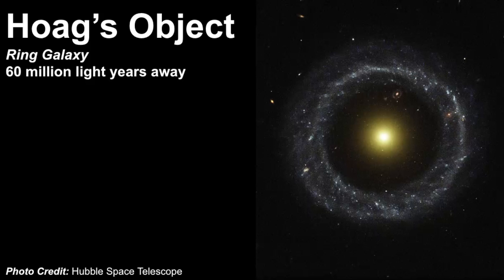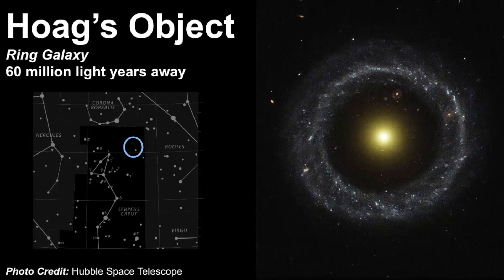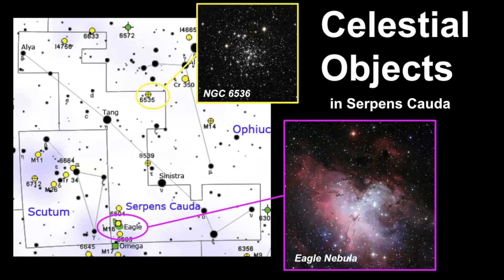Another really cool object in Serpens is Hoag's Object — a very unique ring galaxy estimated to be 60 million light years away. If you have the triangle part of the serpent's head and then Corona Borealis nearby, it's in that region. This photo was taken with the Hubble Space Telescope and there seems to be a disconnect between the core of the galaxy and the spiral arms. Interestingly, if you look in that space, it appears there's another ring galaxy further in the distance visible through the first one. There are older stars in the core and younger stars in the arms.